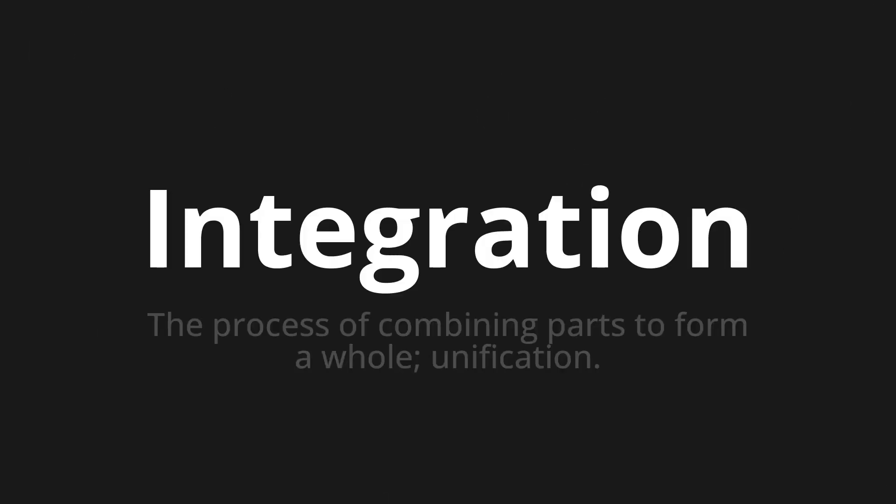Integration — which means the process of combining parts to form a whole. Unification.